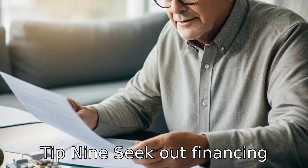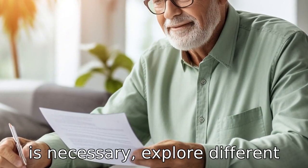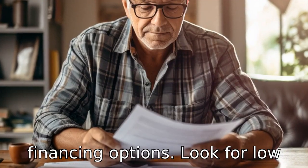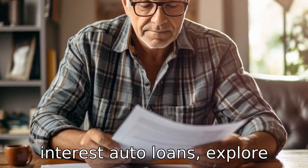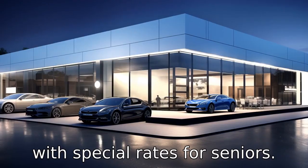Tip 9: Seek out financing options. If purchasing a vehicle is necessary, explore different financing options. Look for low-interest auto loans, explore bank and credit union offerings, or consider dealer financing with special rates for seniors.